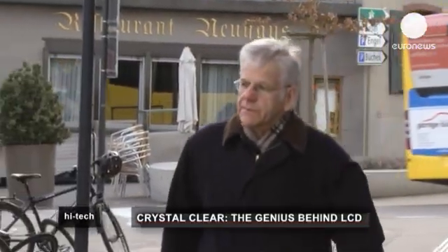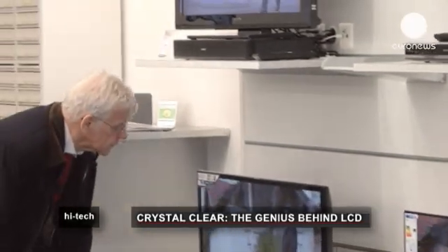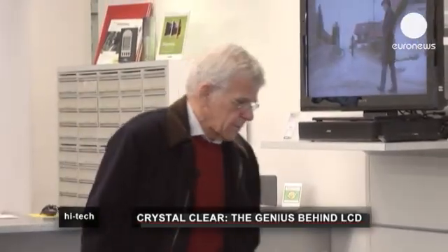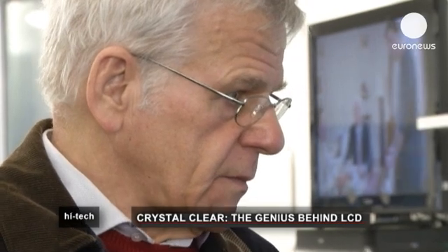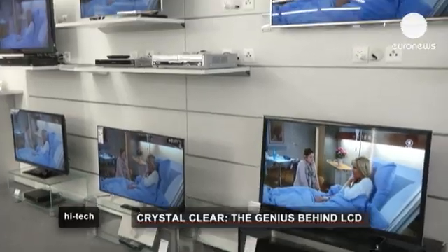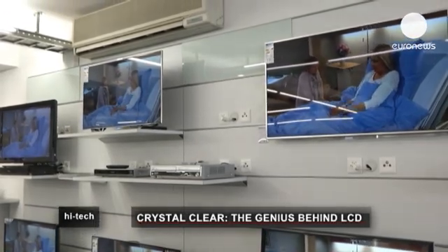The man behind this technology is Swiss inventor Martin Schatz. Sales of LCD TV screens are thought to have overtaken the older cathode ray technology in 2007, and in 2012, 40 million sets were sold. They are flat, they are low weight, they have very low operating voltage and a very low power consumption.